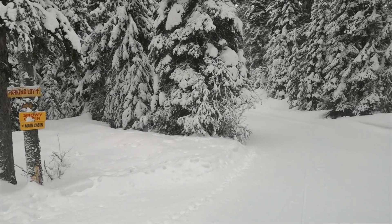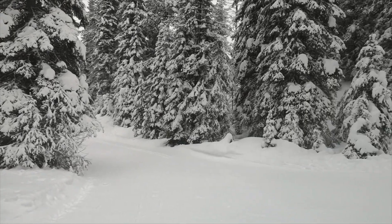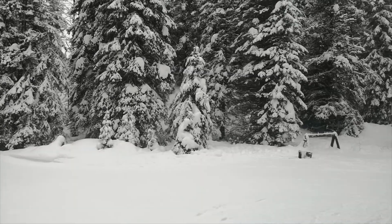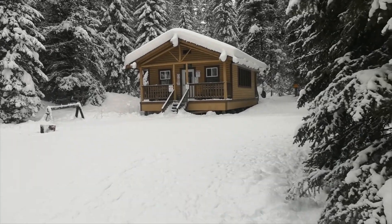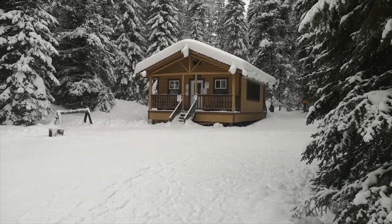I've made it to the log cabin. Just over three kilometers to get here. Looks like a nice place to hang out if it wasn't for COVID-19.